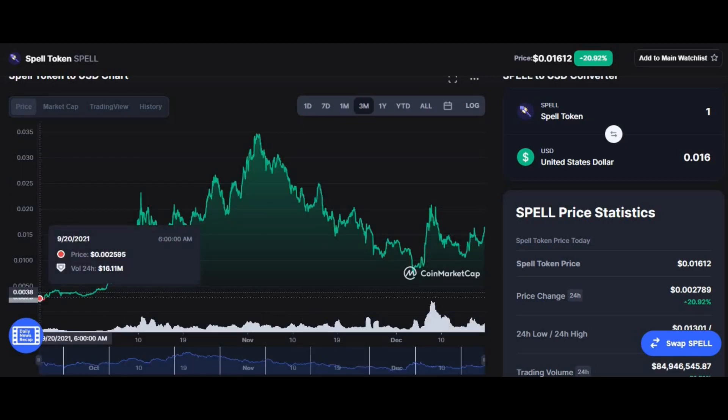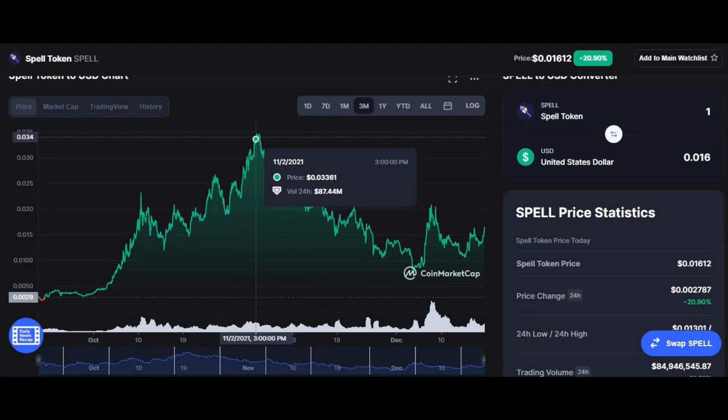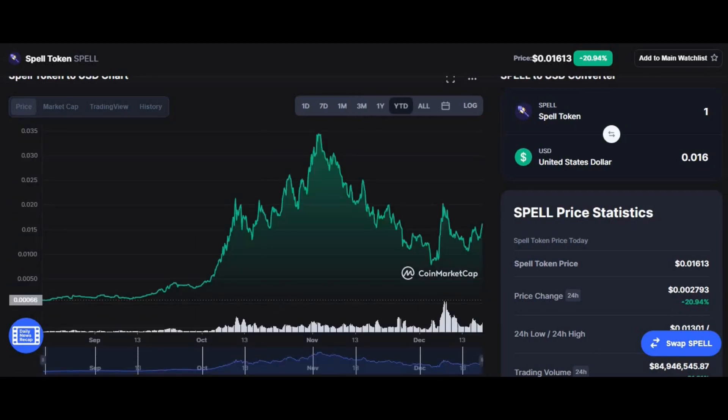The three-month chart shows that at the start of the three-month period you could have gotten the coin for as low as $0.002595, then it had a massive boom reaching the value of $0.033, before going back down again.